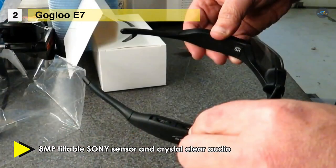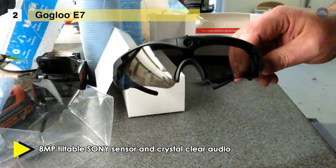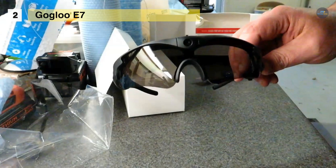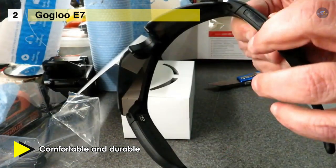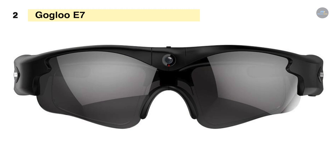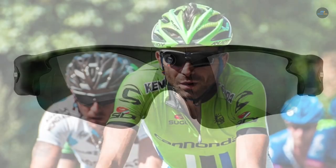The GoGlue E7 uses Grilamid TR-90 for the frame, making the eyeglass frame lightweight, comfortable, and durable. It's also non-allergenic, impact resistant, temperature resistant, and withstands extreme weather conditions including moisture from sweat or wet weather. It supports an 8-megapixel Sony sensor for better image quality, enhanced low-light performance, and low power consumption. It also includes dual stereo microphones and double wheat noise reduction, making sound quality loud and crystal-clear.